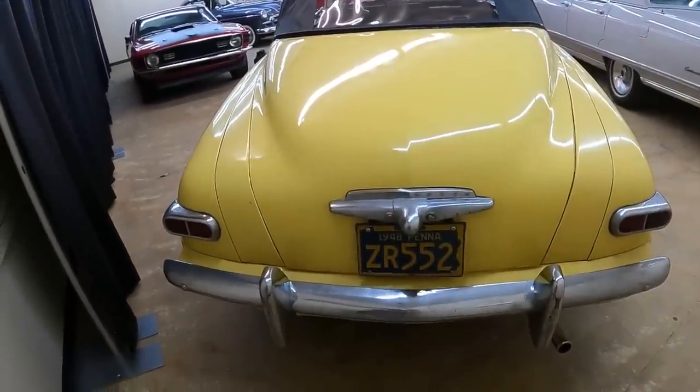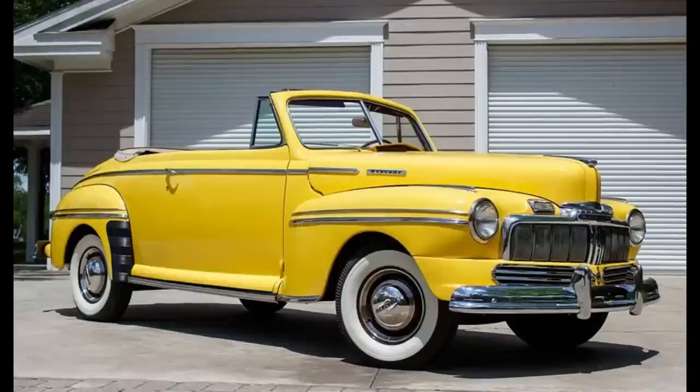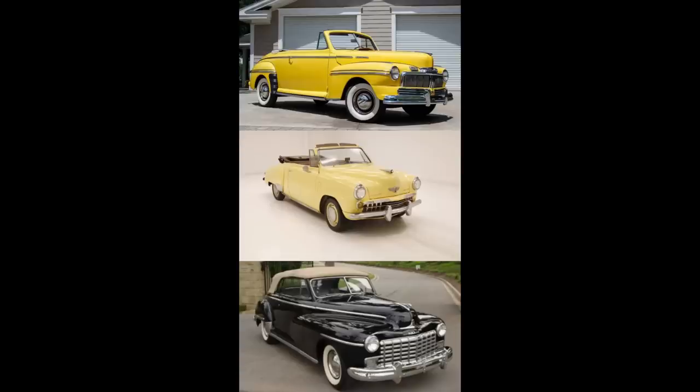Now it's time for Would You Rather — two scenarios today. In the first scenario: would you rather have a 1948 Mercury Convertible for $2,002, or a 1948 Studebaker Champion for a little bit more at $2,060, or a 1948 Dodge for $2,189 — the most expensive one out of this bunch. I'm going to leave this here for a minute; feel free to pause the video.